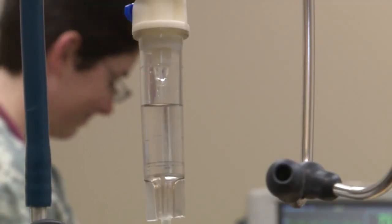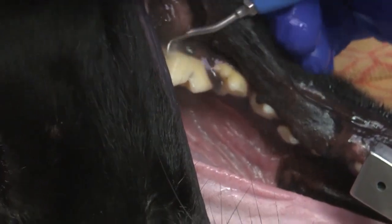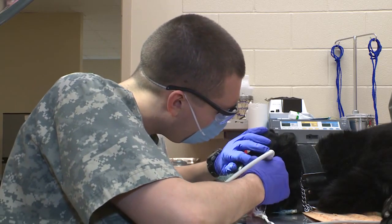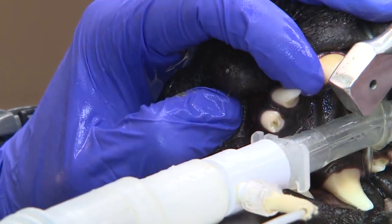Once relaxed, the cleaning can begin. And while the clinic's primary mission is to keep MWDs like Seth healthy, they also offer low-cost services to pet owners.